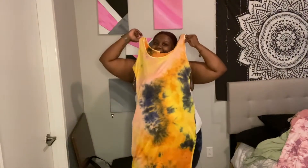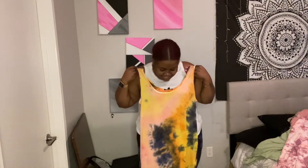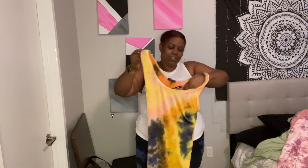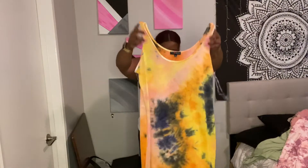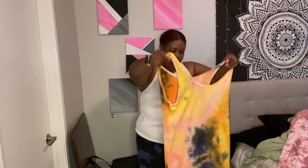Since I like tie-dye so much, I also got this one — it's yellow, orange, some dark blue. This one was $9.99 and it looks like just a basic bodycon tank dress.